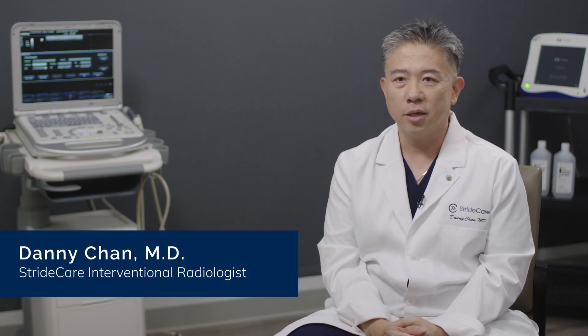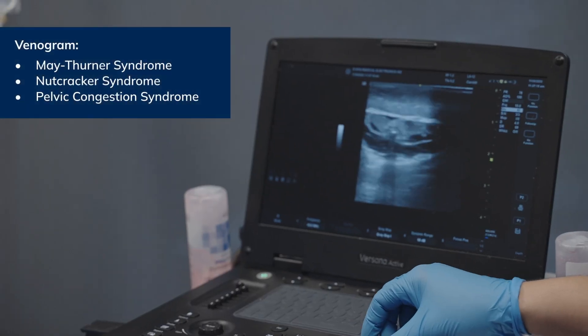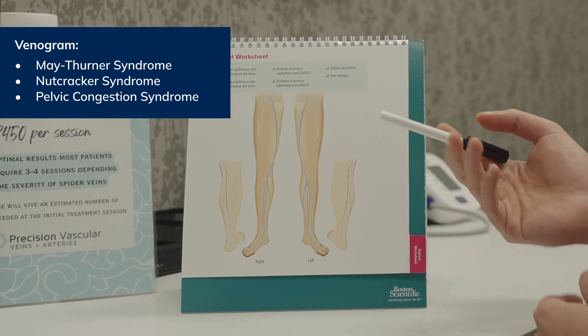My name is Dr. Danny Chan. I'm an interventional radiologist and a vascular specialist. We perform venograms to diagnose deep venous issues such as May-Thurner syndrome, and we perform directed pelvic venograms to look at things called nutcracker syndrome and pelvic congestion syndrome. These are all syndromes related to deep venous and deep pelvic disease.